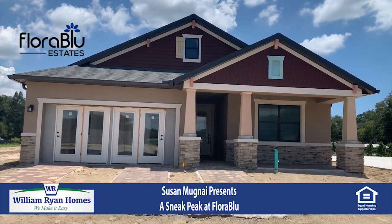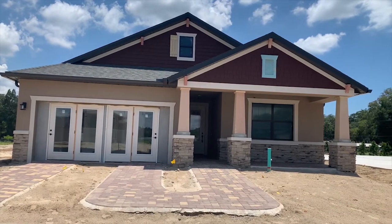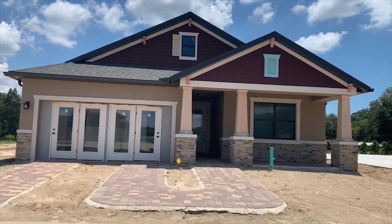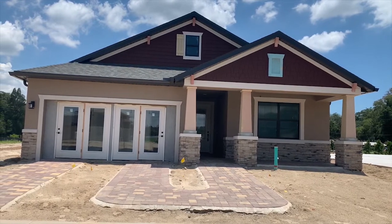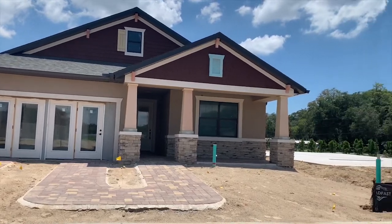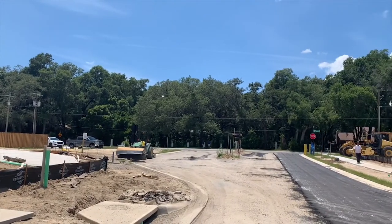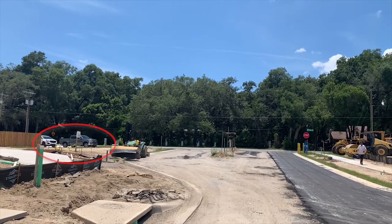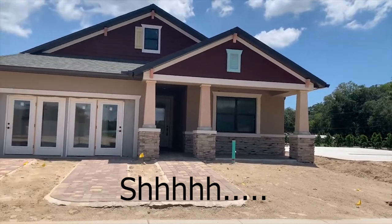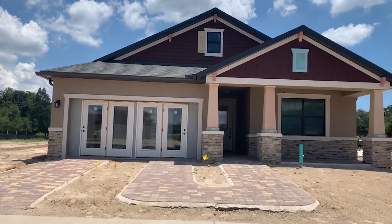I'm at the Flora Blue model here in Seffner, Florida with William Ryan Homes, and we are going to get a little sneak peek on what the model home is going to look like. I'm able to do this because my production manager and superintendent are having a meeting — they would never allow me to do anything like this. So let's go check out the model.